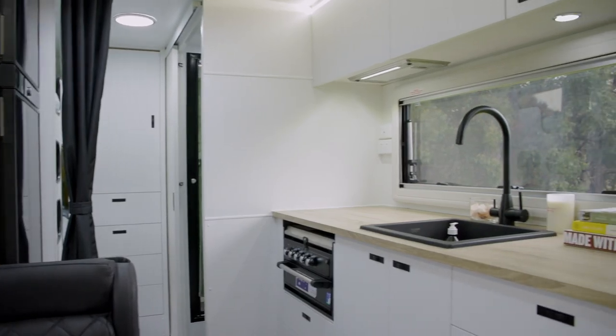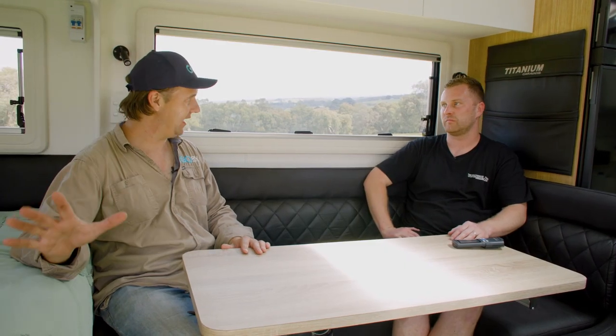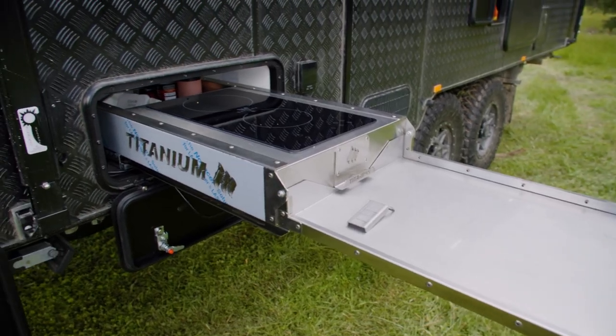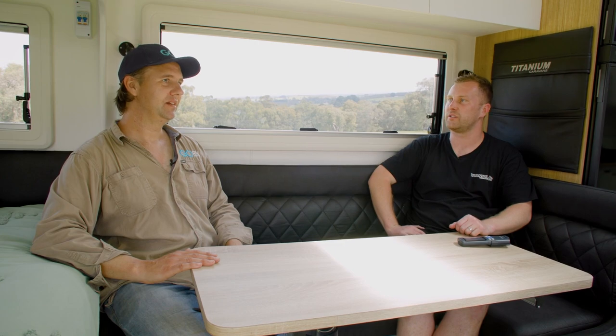I noticed you don't have a full oven in here — you've opted to have the storage space underneath. In a van like this you're going to be living outside and you do have that barbecue anyway. Yeah, we've never cooked inside in 10 years. Even if it's raining, I'd still rather be outside cooking on the outside kitchen.